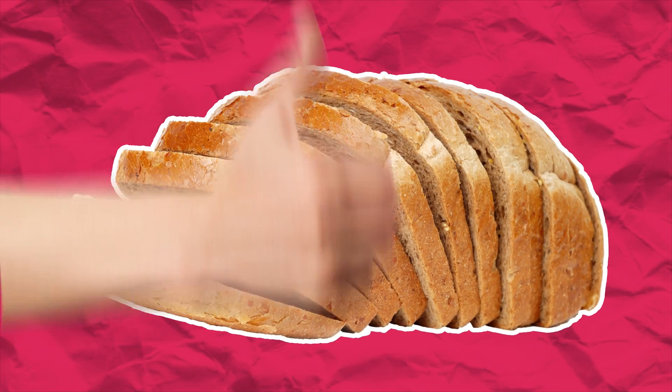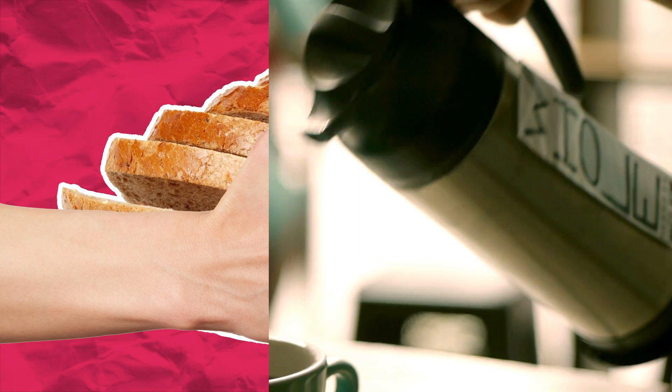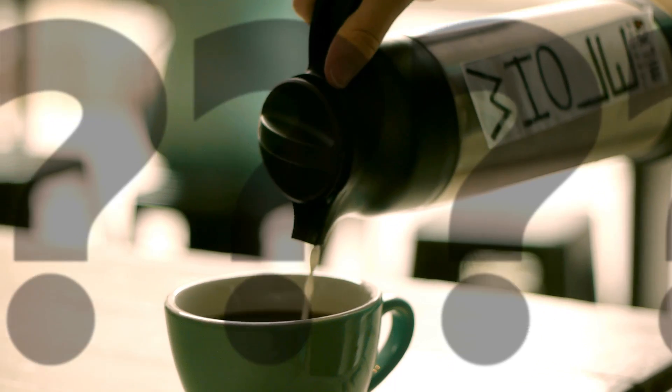Ever since we totally nailed sliced bread, humans have been trying to create the perfect cup of coffee. But why is it so hard? It's because there's a ton of complex chemistry involved.